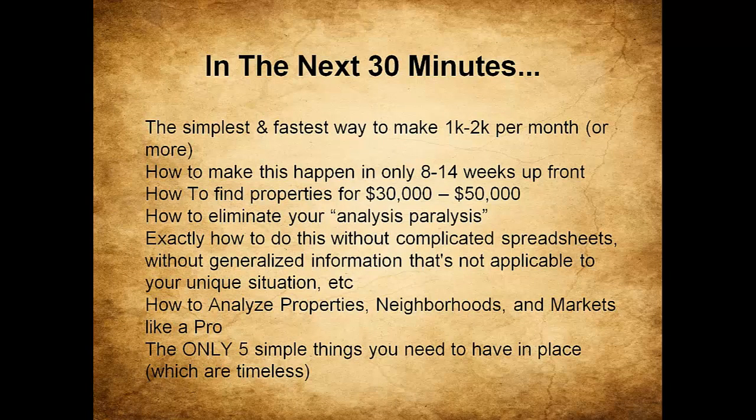I'll show you the simplest and fastest way to make $1,000 to $2,000 per month or more, how to make this happen in only 8 to 14 weeks, how to find properties for $30,000 to $50,000, how to eliminate your analysis paralysis, how to analyze properties, markets, and neighborhoods like a pro, and the only four simple timeless things you need to have in place.